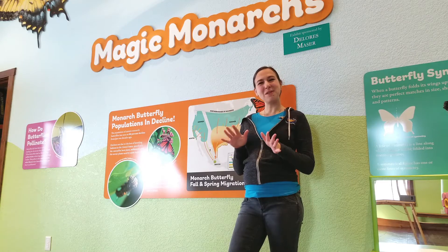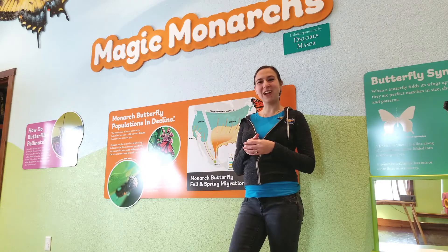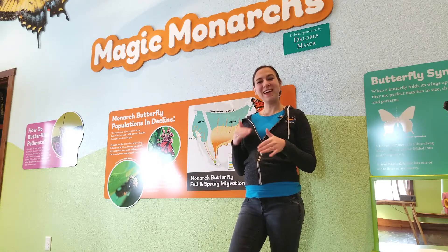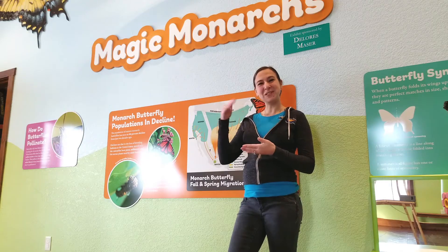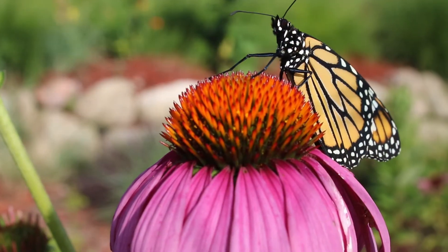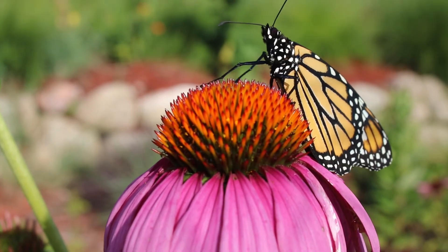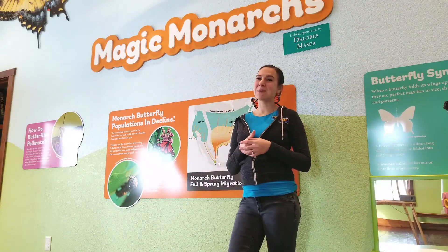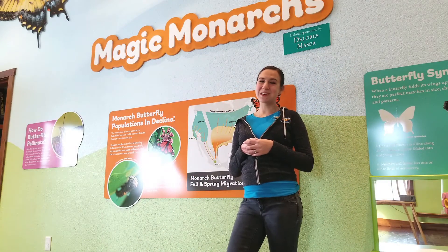Those butterflies will be the first generation of monarchs that go north in the spring. Around the March timeframe they will start heading north, go into reproduction mode, and lay eggs about the Mexico-Texas border. Then those generations will start again — it takes about four to six generations of monarchs to make it all the way to their northernmost breeding grounds before they go back south again for the winter.